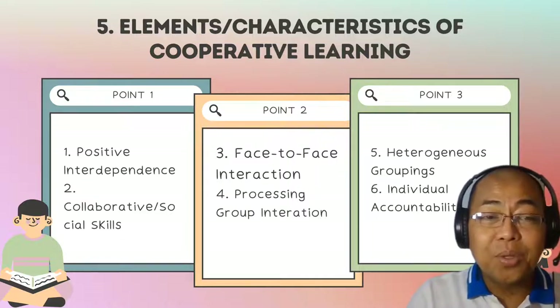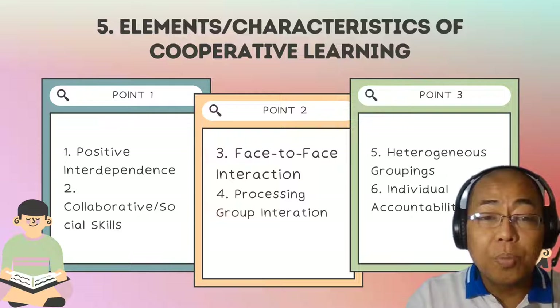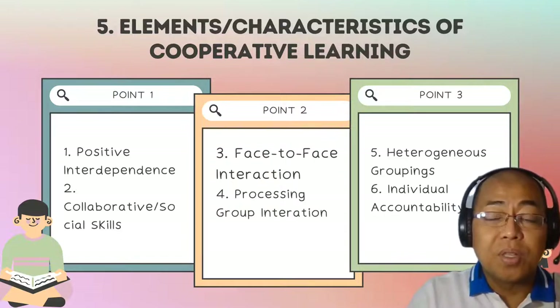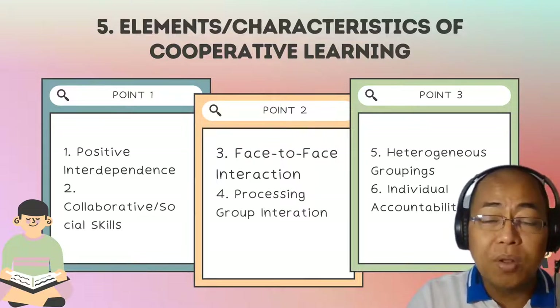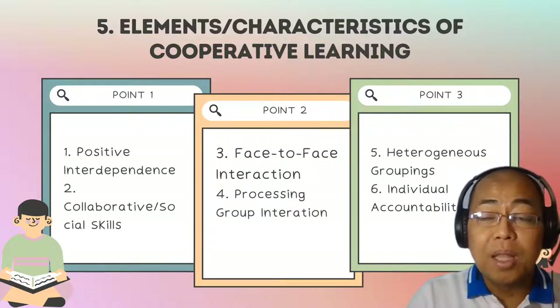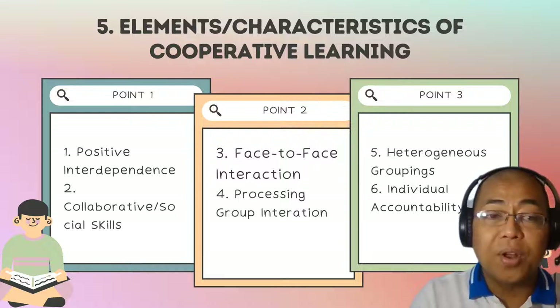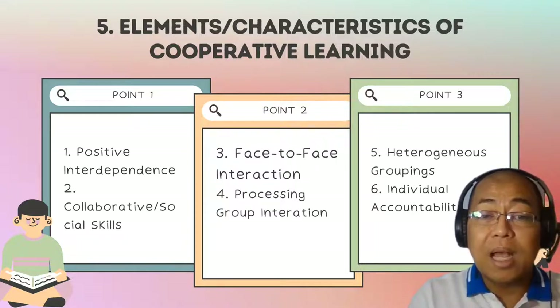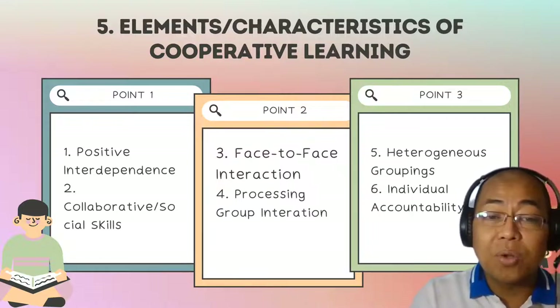Third, face-to-face promotive interaction. In cooperative learning, learning group members promote and support each other. The emphasis of cooperative learning is not to compete with other members of the group but to cooperate with them. Students explain to one another what they have learned and assist one another with understanding and completion of their tasks or assignments.